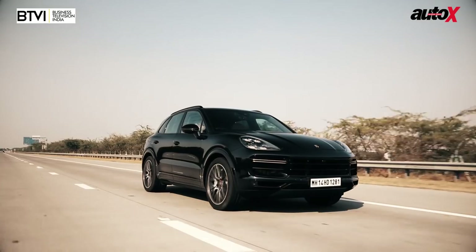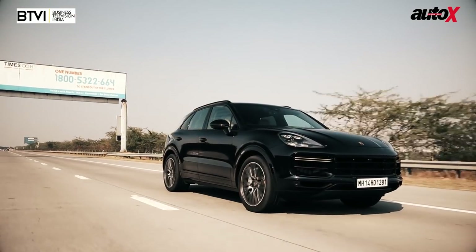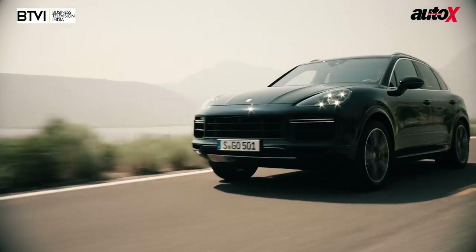Even though this is the top-spec Cayenne, the fittings, the fit and finish, the quality — how well it's built — that feels very impressive.